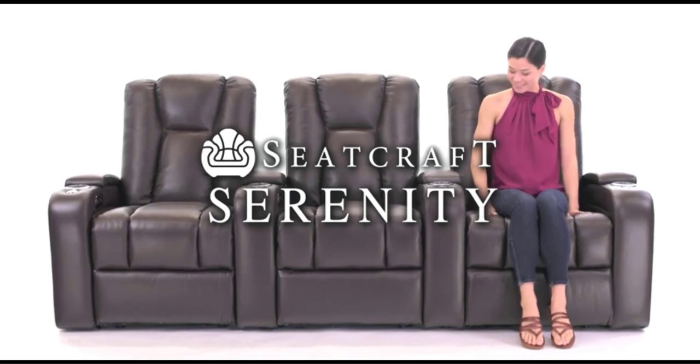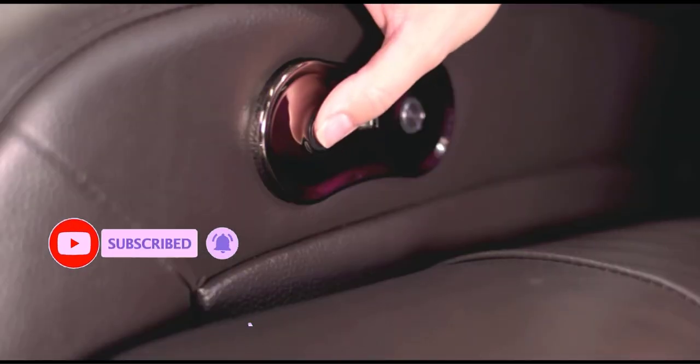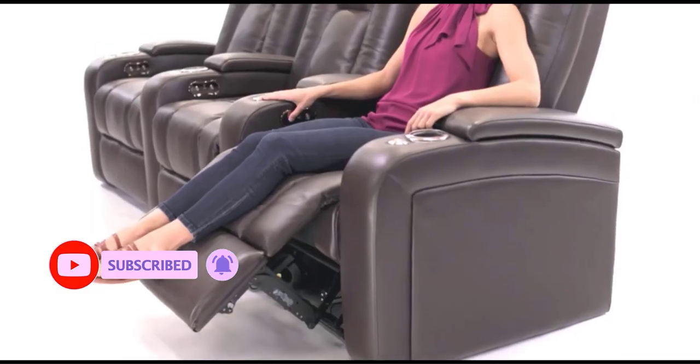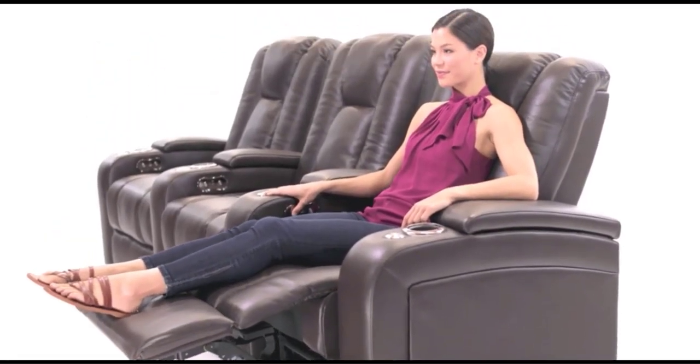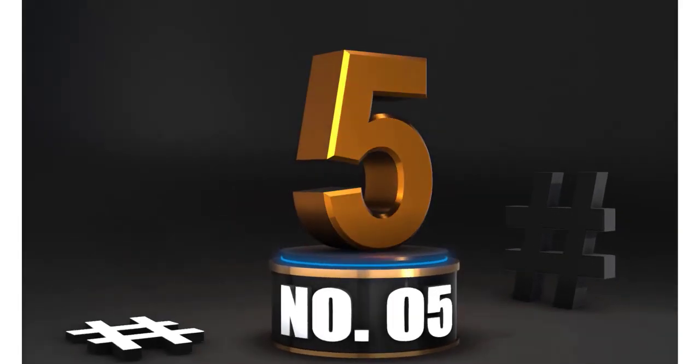On top of being made tough — and by tough I mean they do not feel flimsy at all, they are solid — they are also incredibly comfortable; you do not want to get up once you sit down. They don't make any noise while reclining unless seats are placed right next to each other. They are very comfortable, easy to use, and look fantastic. I was hesitant to buy them online without trying them out, but it was a great decision.